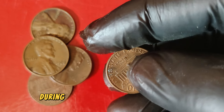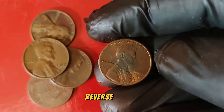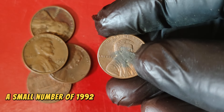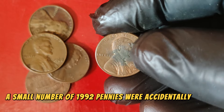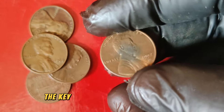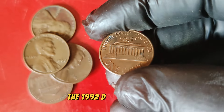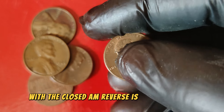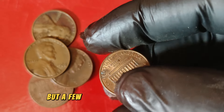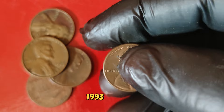During this period, a small number of 1992 pennies were accidentally struck with a reverse intended for coins minted prior to the design change. The key difference lies in the spacing between the letters A and M in 'America' on the reverse side. The 1992 D Lincoln penny with the closed AM reverse is extremely rare. Most pennies from 1992 have a noticeable gap between these letters, but a few have the close AM design, which was supposed to be used only on coins minted from 1993 onwards.